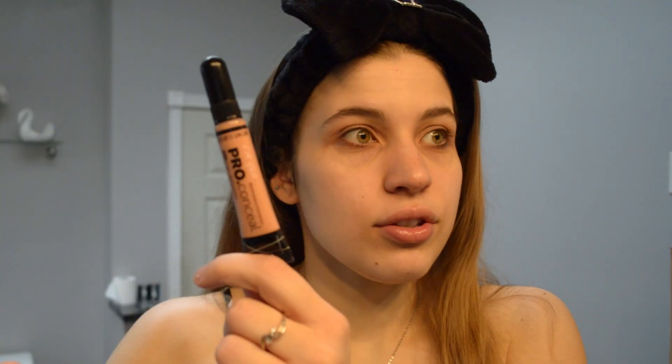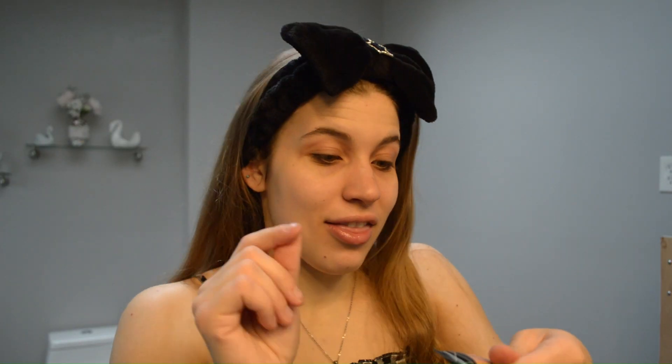I do have this — LA Girl Pro Concealer in Peach Corrector. I put on a very, very little bit, like I don't even know if you can see it. Because if I put on more, it'll just look horrible — like I have my face but orange. Then I have this beauty blender — she's super dirty. I'll be honest, I have like 12 other ones, but this is my emotional support beauty blender and I don't want to get the other ones dirty. So I just live off of the fun guy that's in here, I suppose.